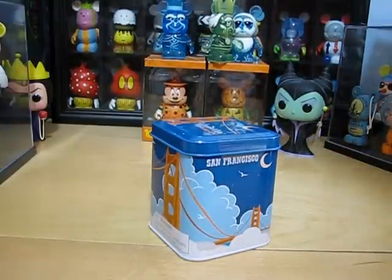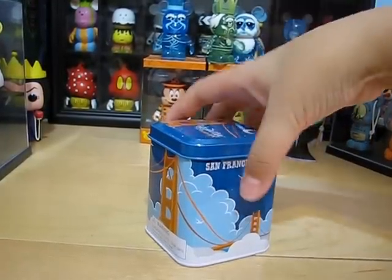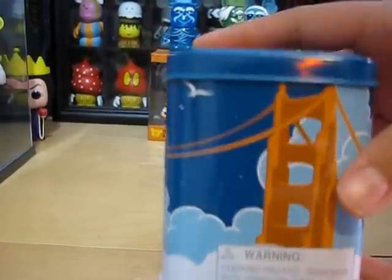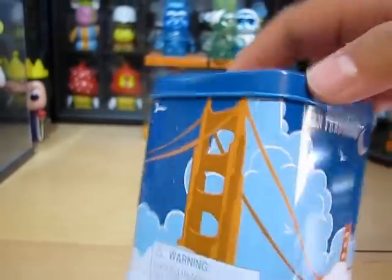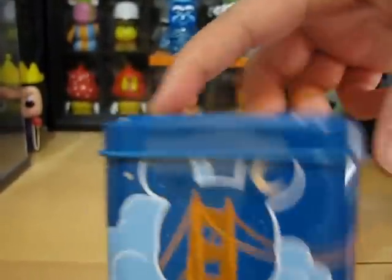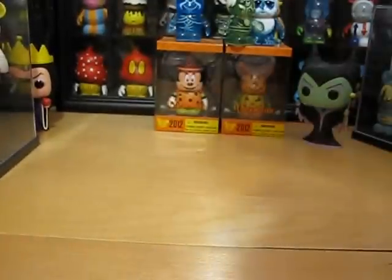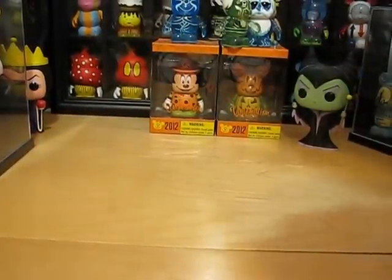First off, as you can see, this is the San Francisco Vinylmation 10, and it is the Golden Gate Bridge at night. I'm not going to open this. It says Vinylmation Golden Gate, San Francisco, and it retails for $12.95.